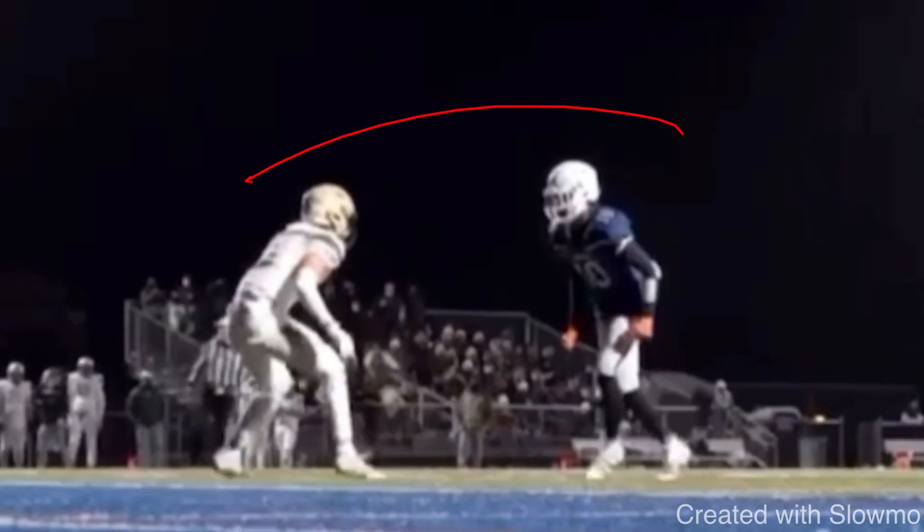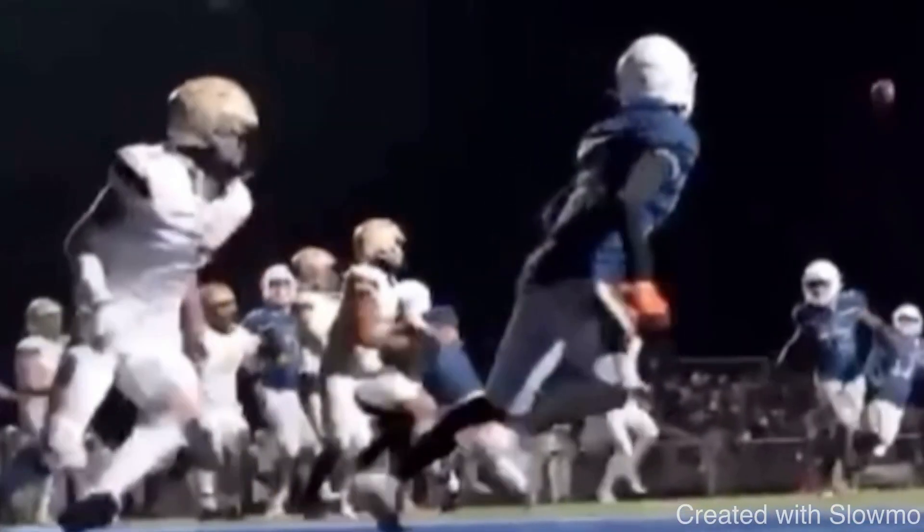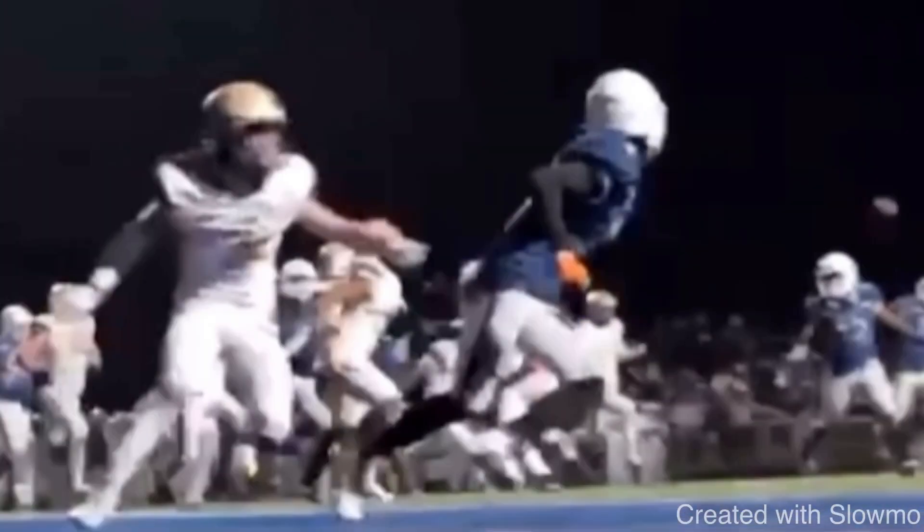The next thing for shorter wide receivers is creativity. We don't have the luxury of the big 6'4", 6'5" guy who can just run to the back of the end zone for a jump ball and go get it. You've got to get separation with your creativity and how you run routes. This wide receiver is running a comeback route on the goal line — he peeks back to sell a goal line fade, drops it off, and wins on that comeback route.